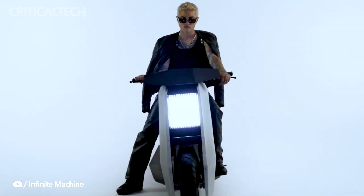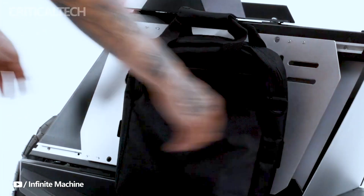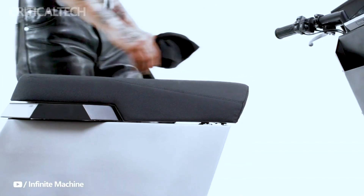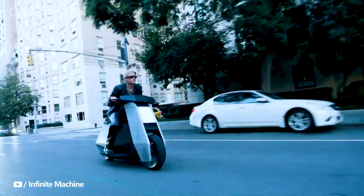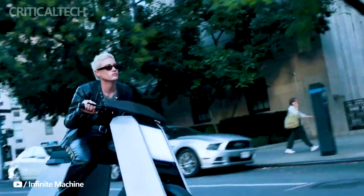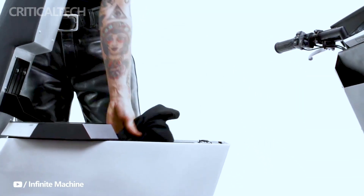One of the standout features of the Infinite Machine P1 is its modular design, which allows users to customize their scooter experience. The P1 can be equipped with various add-ons, such as a rear cargo compartment, speakers, and more, adding versatility to the ride. It also offers convenient storage options, including a compartment below the seat and a reservoir under the handles, ensuring that users can carry their belongings with ease.